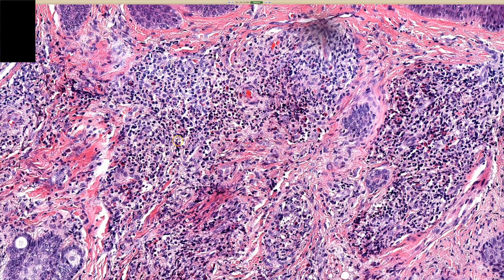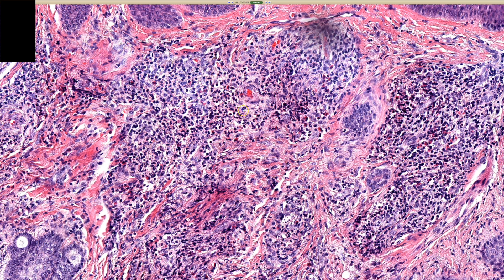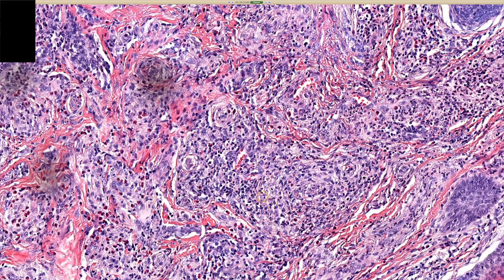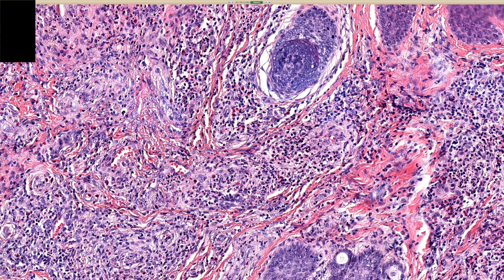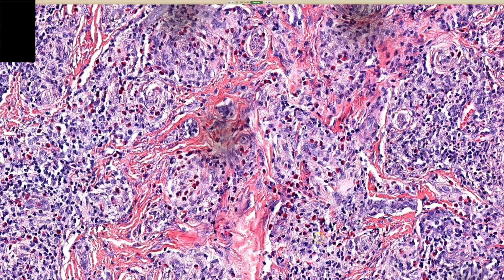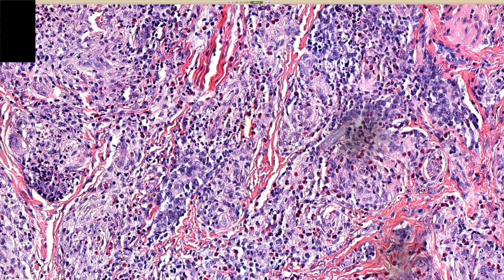Close up, it's a mixed infiltrate: histiocytes, lymphocytes, eosinophils, plasma cells. The most helpful thing to me is the neutrophils and the way they appear here, because we see lymphocytes, histiocytes, and eosinophils in lots of different things. But what we don't usually see is neutrophils evenly scattered throughout that kind of infiltrate. We may see aggregates or little pockets, little micro-abscesses of neutrophils. But in GFACL, even though in some areas they are kind of clustered, in many areas you see a peppering or scattering of neutrophils mixed in with all these histiocytes, lymphocytes, and eosinophils.